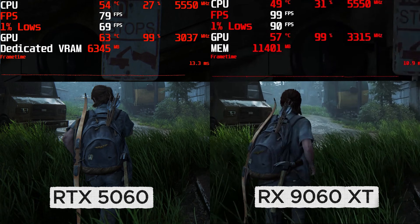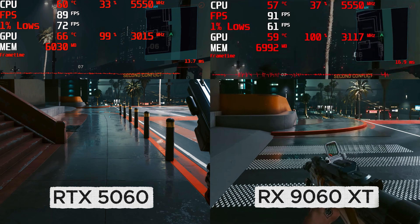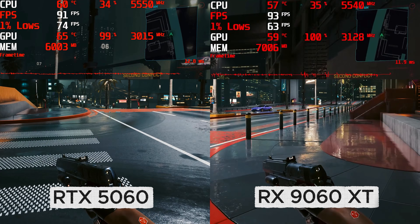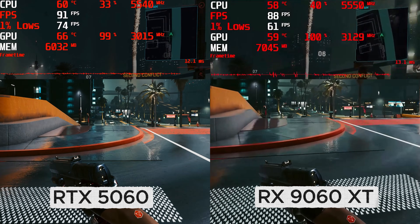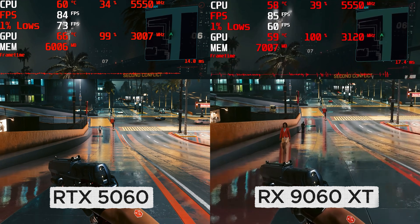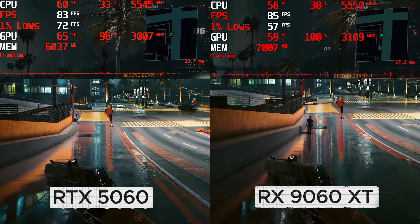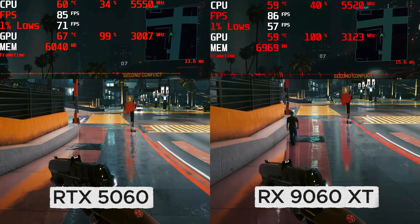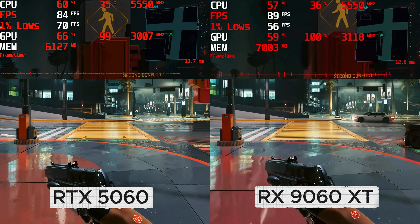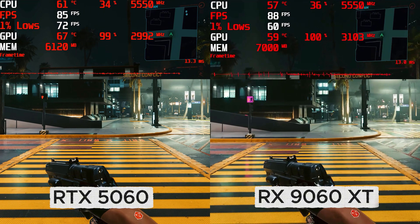Most notably are the 1% lows on the RTX 5060. The next game I compared is Cyberpunk 2077, again at native 1440p with a mixture of medium and high settings. The RTX 5060 maintained an average of 84fps. The 9060XT interestingly only performed ever so slightly better, but with this performance, adding FSR or frame gen into the mix would allow you to turn on some ray tracing features since there's still plenty of VRAM left with these GPU settings, unlike the RTX 5060 which is nearing its limit.